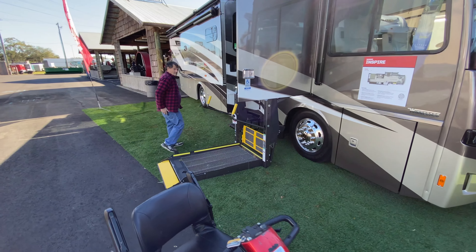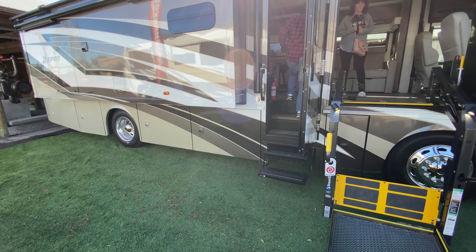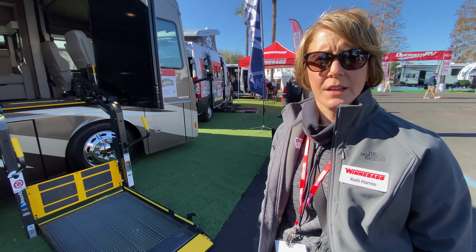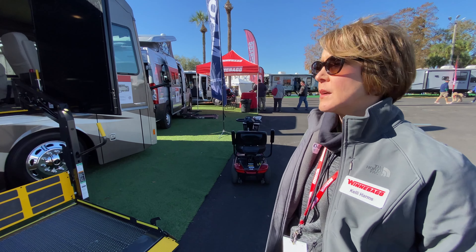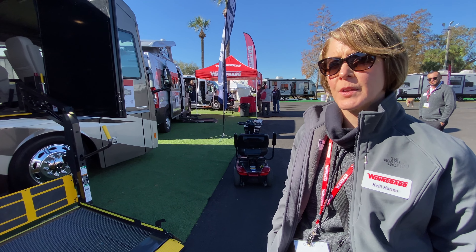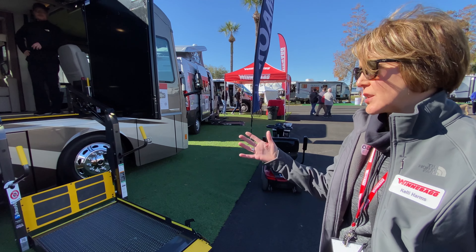Alright, so we're talking about the Inspire. This is a Class A — this is diesel, right? Yeah, this is built on a Freightliner chassis, so it is diesel. We do build accessibility-enhanced motorhomes as well on gas chassis — on a Ford gas chassis. And again, this is also a production line — this is not a special order. You'll be able to get these at a dealership; there are dealers across the country. You can actually get it at a dealer instead of having to special order it.